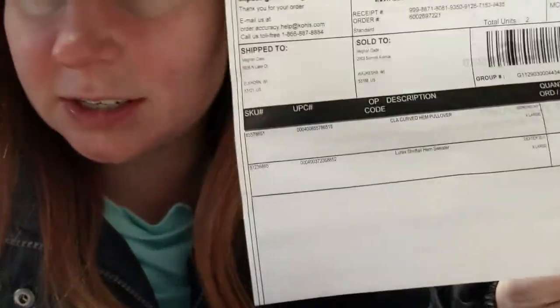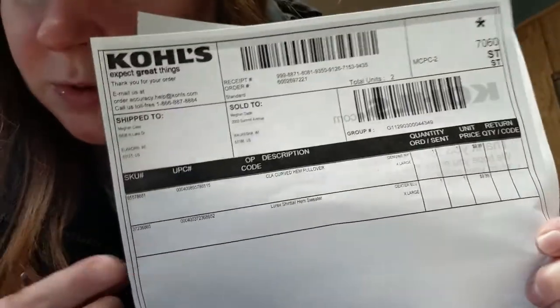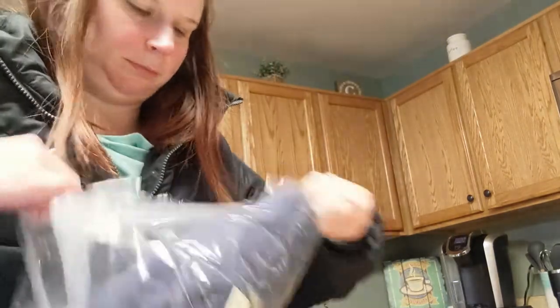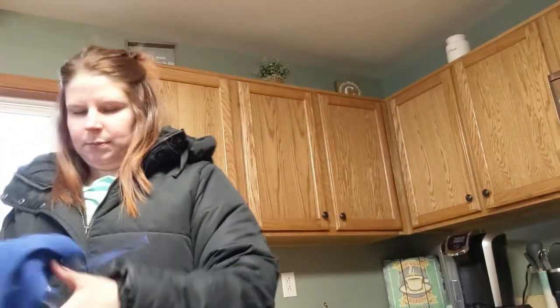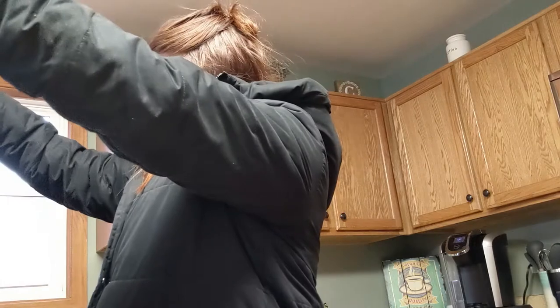I'm keeping the receipt because it's a gift, but there is an inbox in my office where this will go. I'm just going to check that this is exactly what I ordered — hopefully my mom doesn't watch YouTube. Looks like we're good. It's exactly what I wanted, so I'm going to go put this with the rest of my Christmas stuff.